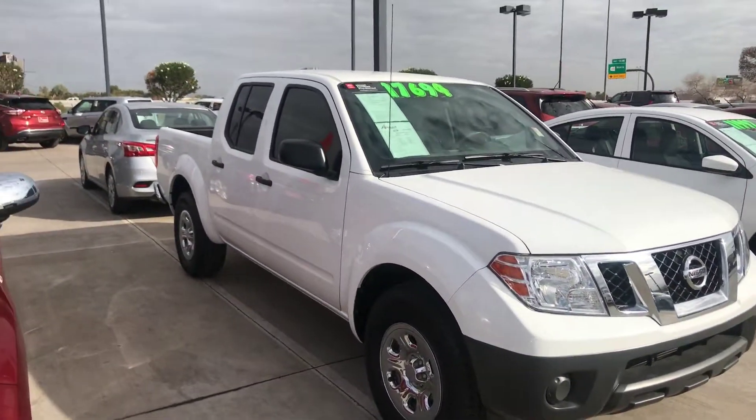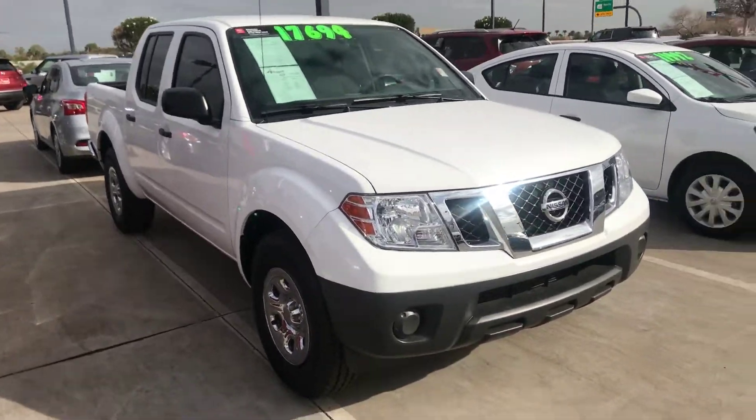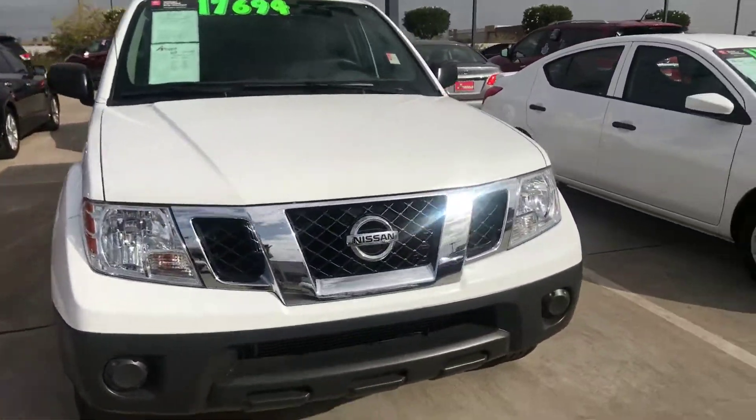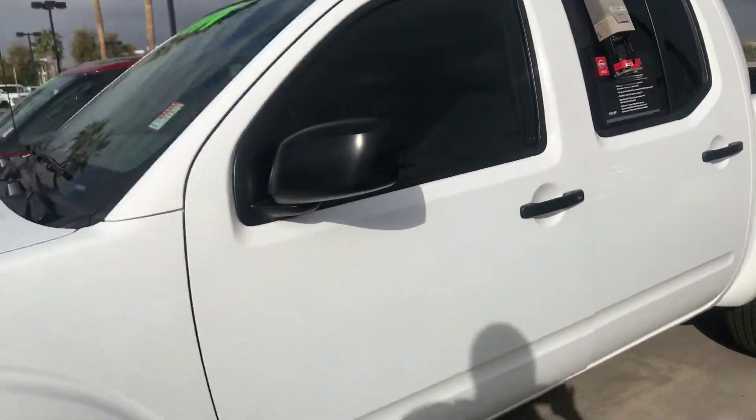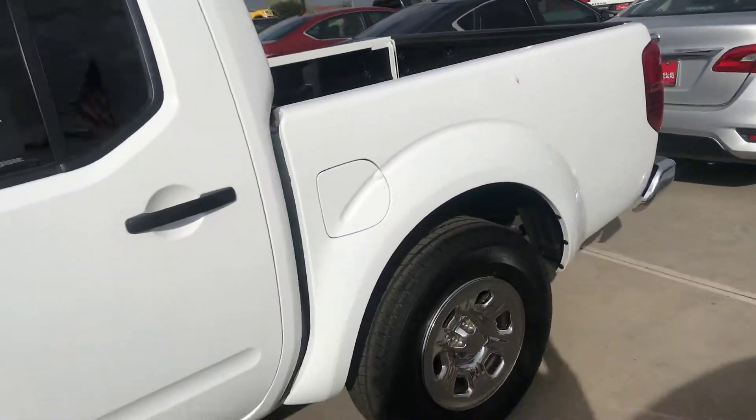It only has 41,000 miles on this 2012 white Nissan Frontier crew cab. Beautiful truck — no dings, no dents. Take a look at this truck. Bed liner.